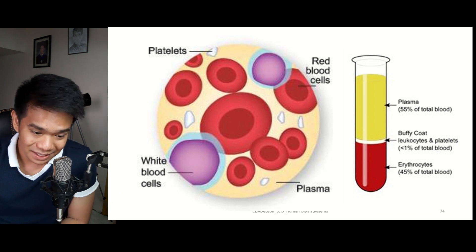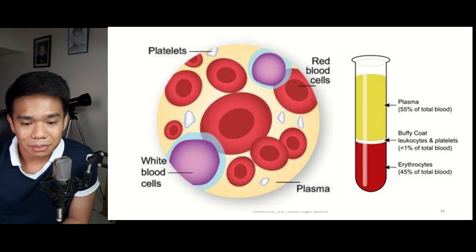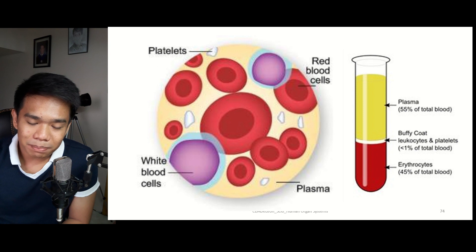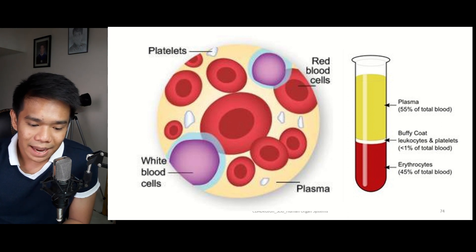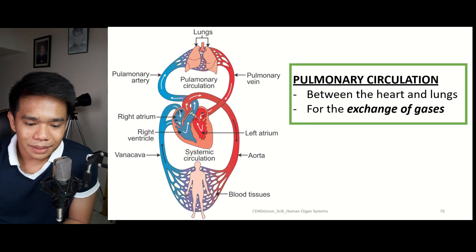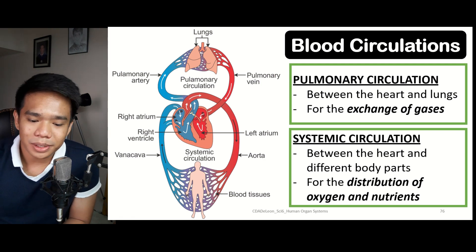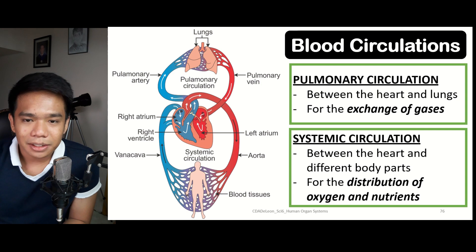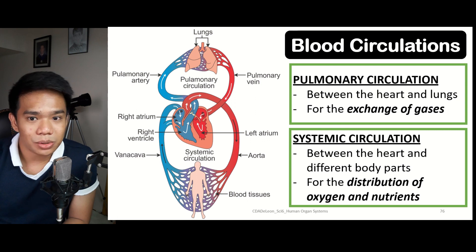In terms of blood volume, plasma comprises about 55%, red blood cells about 45%, and only a small percentage is made up of white blood cells and platelets combined. Now let's look at the different types of blood circulation. There are two types: pulmonary circulation, which involves the heart and lungs and is responsible for the exchange of gases, and systemic circulation, which is between the heart and the different body parts and is responsible for the distribution of materials such as oxygen and nutrients.